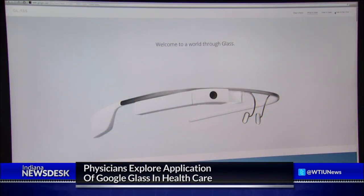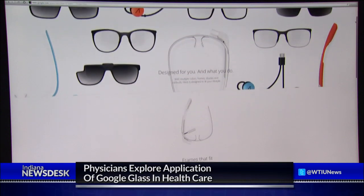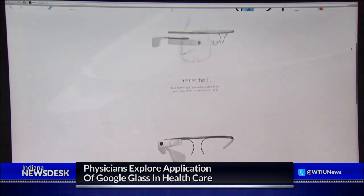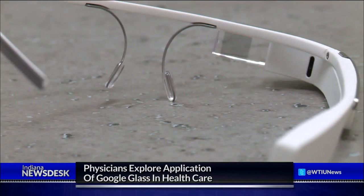When we don't want to use our hands — which we do when we're in the O.R. — we say 'OK Glass, record a video.' While looking for normal prescription eyeglasses online, Dr. Paul Zotek stumbled across Google Glass, a new wearable technology that displays information similar to a smartphone.